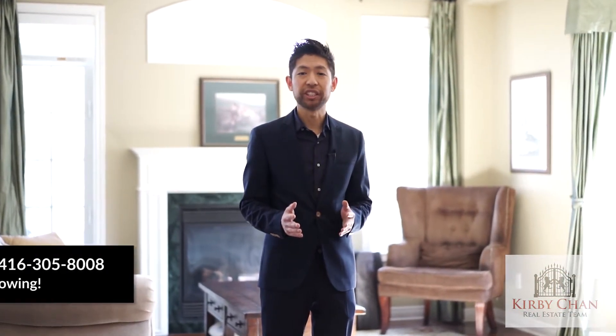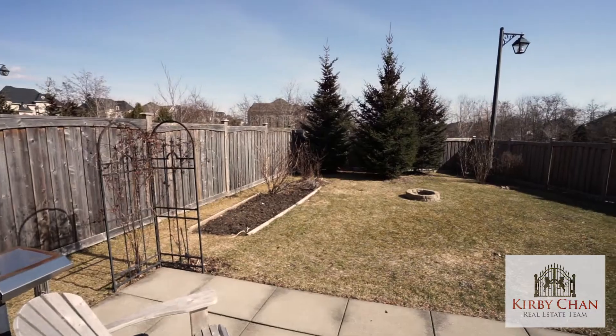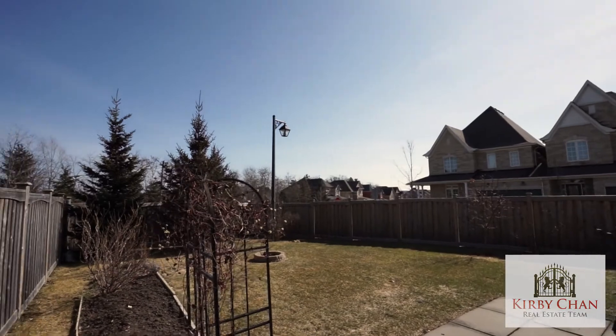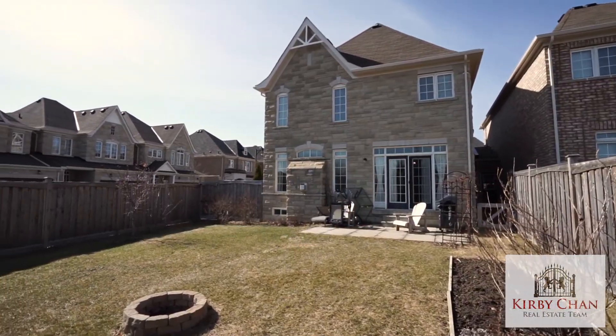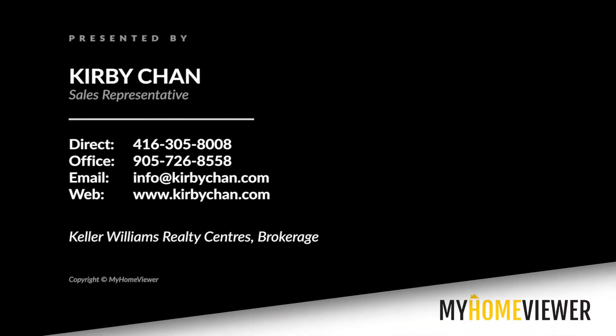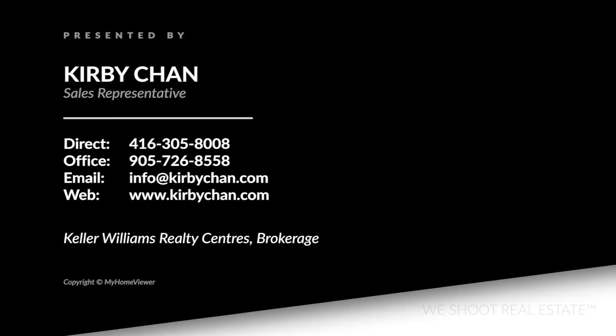You must be thinking, what a beautiful home — well, it truly is. Don't miss out on this opportunity and come see this home in person. Call us at 416-305-8008 for a private showing, or email us and get our open house schedule at info@kirbychan.com. For more information, visit www.kirbychan.com. Thank you.